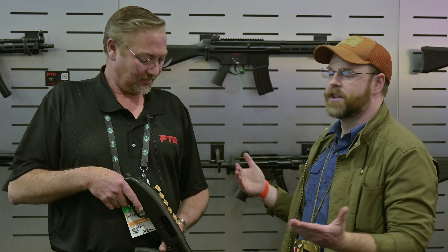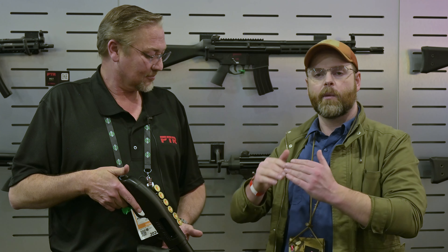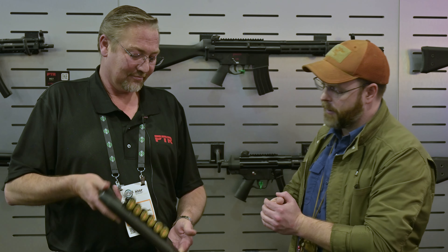Hey guys, I'm back at PTR's booth here at SHOT Show 2024, again with Bill Gentry, this time for something we've never seen at a PTR — it appears to be a shotgun of some variety. Bill, what am I looking at?